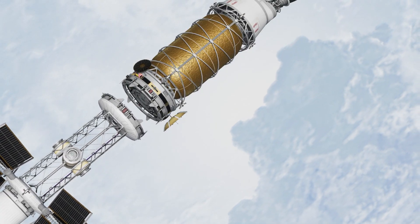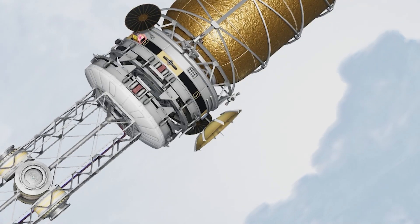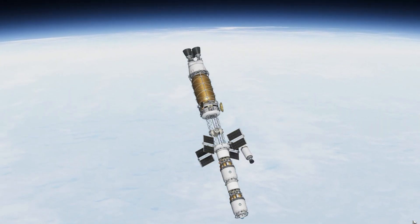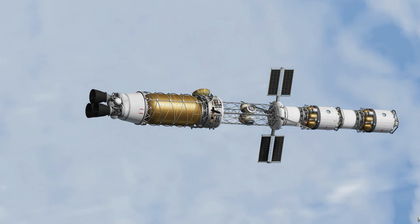AXM is going to be bringing two cargo habitats for the surface over to Duna. It's also going to disconnect and be its own interplanetary ship afterwards, so this is using one contract to build up a long-term capability in this ship.